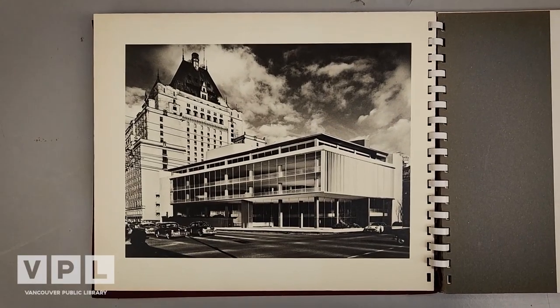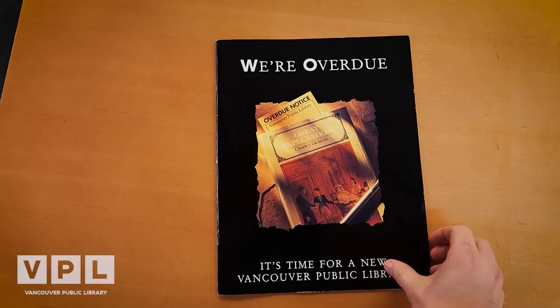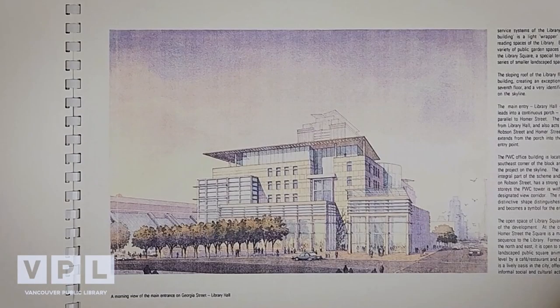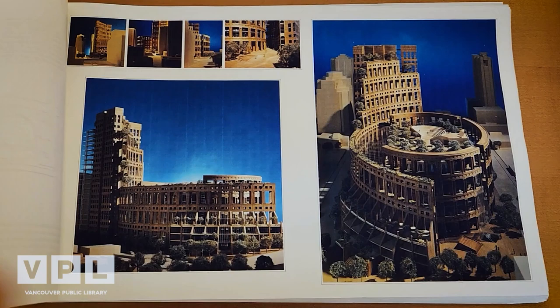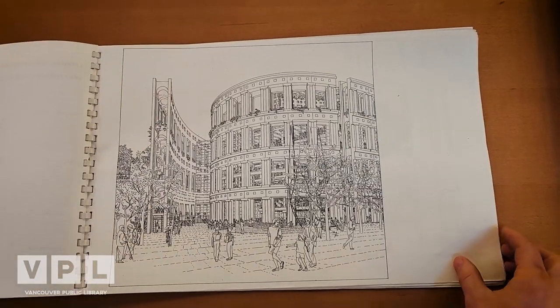The Library used to be located at 750 Burrard Street, which over the years had become increasingly outdated and overcrowded. In 1990, Vancouver voters endorsed capital funds for a new Central Library. The city held an architectural design contest. Three designs were voted on by the public, and the winning design was a proposal from architect Moshe Safdie. The Colosseum-inspired design was the most unconventional by far, but it was the public favourite.